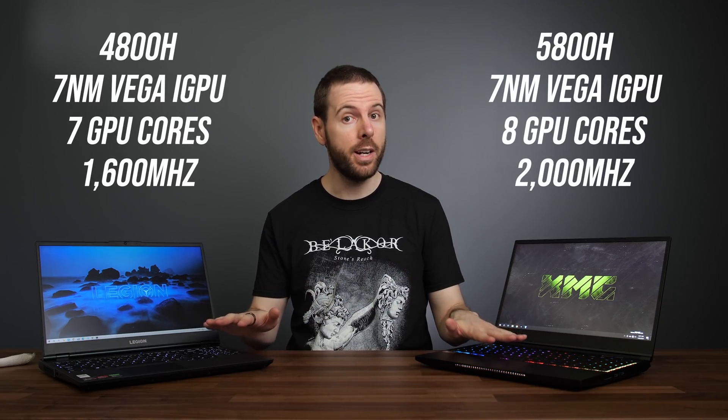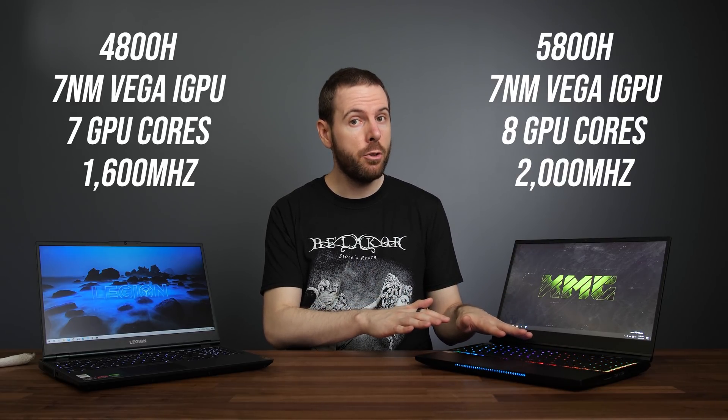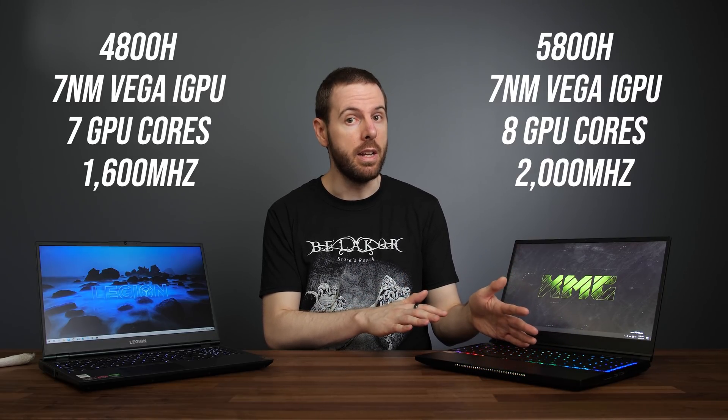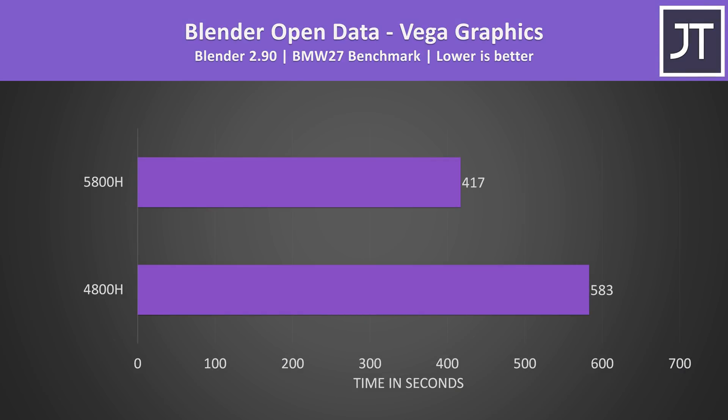Now let's look at the differences between the integrated graphics. Zen 3 mobile is still using 7nm Vega, however the 5800H now has an extra graphics core and higher frequency. I tested Shadow of the Tomb Raider at 720p with the highest setting preset using the game's built-in benchmark, which reported both laptops were 100% GPU bound, with Nvidia graphics disabled. The newer 5800H was reaching 26% higher frame rates — a decent boost if you'll actually be using the iGPU. The difference was even larger in Blender using OpenCL, where the 5800H completed the BMW benchmark around 40% faster, or in 28% less time.